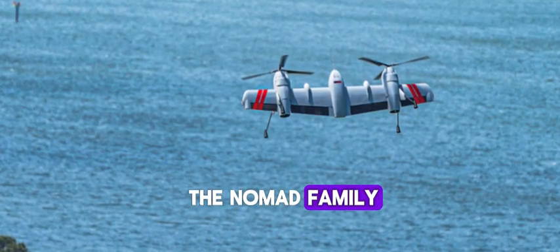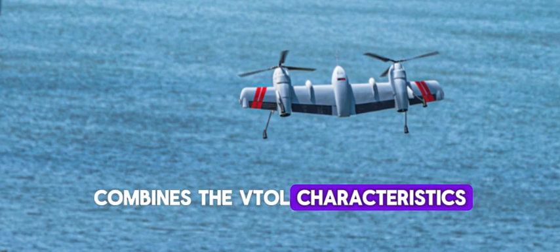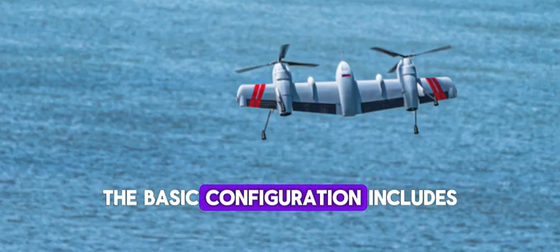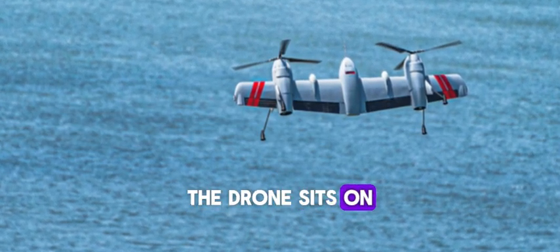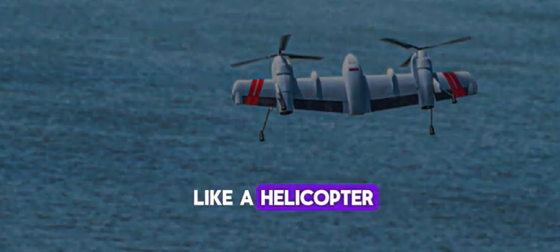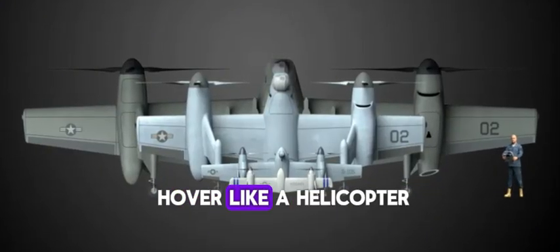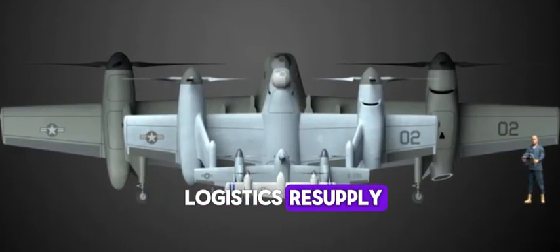For each member of the Nomad family, the twin prop rotor design combines the VTOL characteristics of a helicopter with the speed and range of a fixed-wing aircraft. The basic configuration includes a long straight wing with twin prop rotors. The drone sits on its tail, supported by its tail fins, taking off and landing like a helicopter before transitioning to horizontal forward flight for long-endurance missions. The drone can also hover like a helicopter, making it suitable for missions like aerial firefighting and logistics resupply.